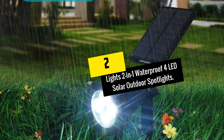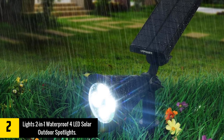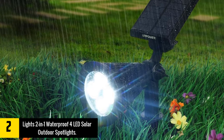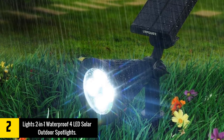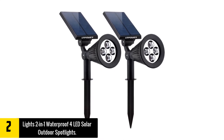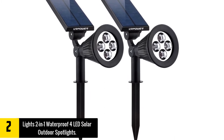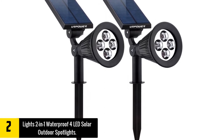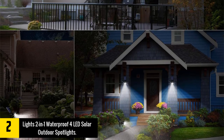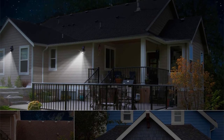At number 2, we have the Lights 2-in-1 Waterproof 4 LED Solar Outdoor Spotlights. Are you worried about who will switch on and off your outdoor spotlight while away from home? This is one amazing and reliable outdoor spotlight with an automatic on-off switch — it will switch on at night and off at sunrise. The 2-in-1 spotlight will assure you of super bright lights for enhanced security. It is also fully adjustable and with the great solar panels, they will always stay powered.